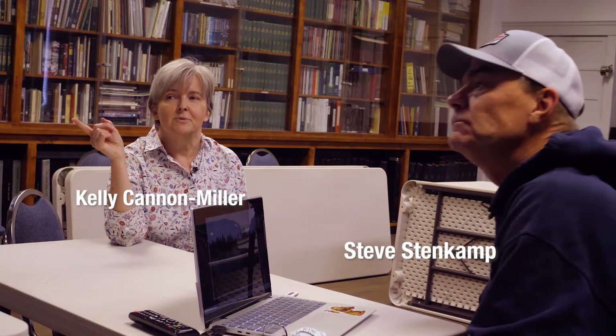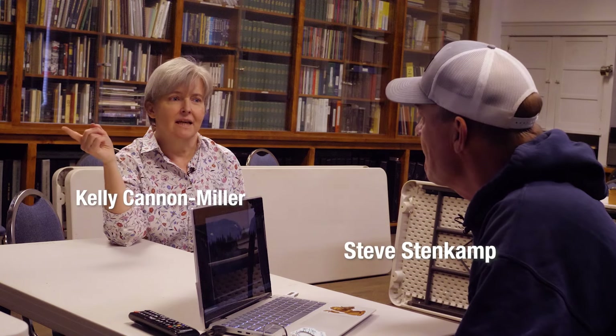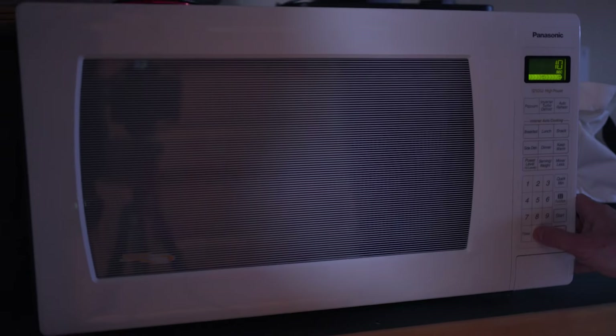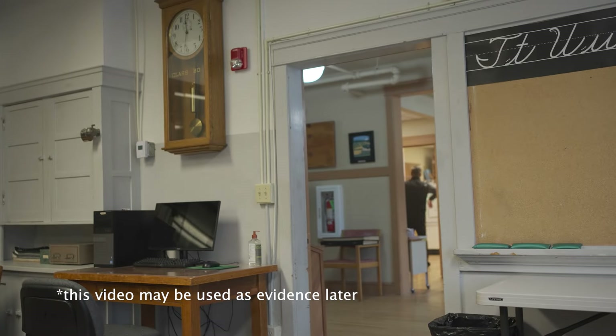Last week, I microwaved some popcorn to enjoy while watching the discussion between Kelly from the Deschutes Historical Museum and Steve Stenkamp, who is bringing new life to historical photos of Central Oregon. What you didn't see was that capturing the process on video required turning the microwave on and off at the museum several times, which didn't go entirely smoothly.